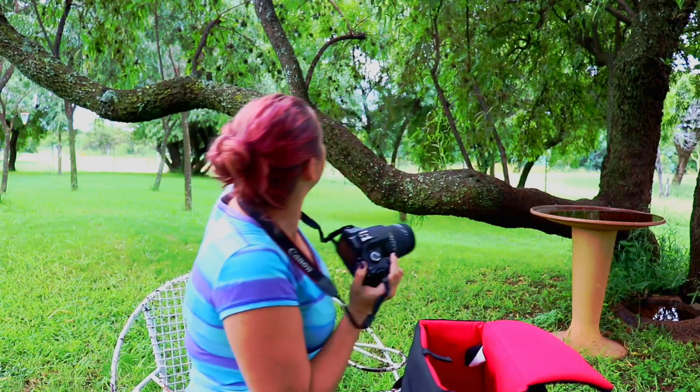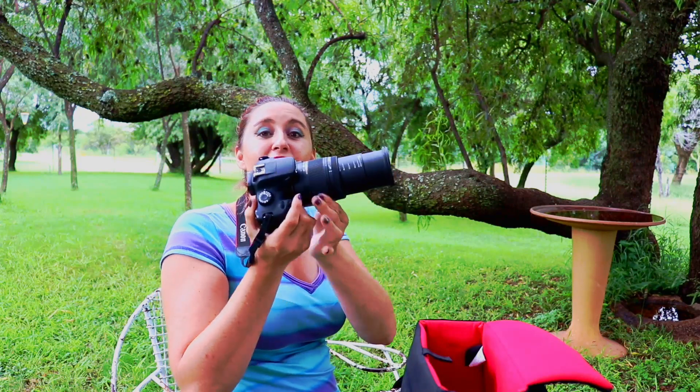Seriously, check this lens. You want to know how awesome this thing's zoom is? I'm going to take a picture of that fence — I think you can see the electric fence sign on the fence — zoomed out and then zoomed in. Just look at it — it's awesome, I love it.